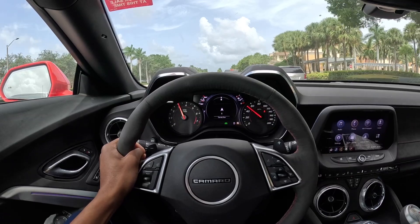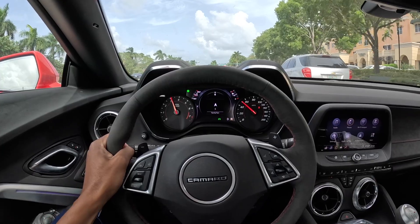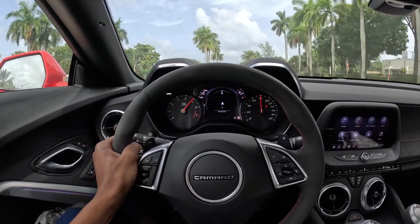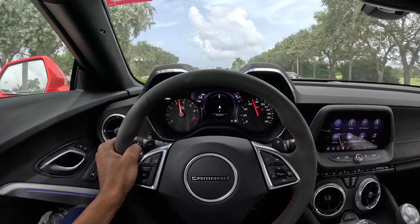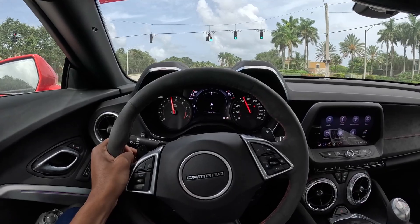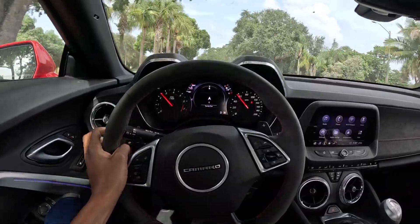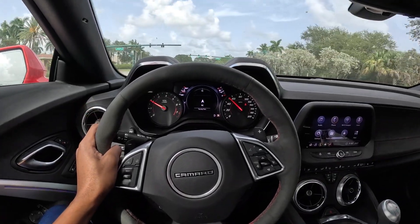This thing sounds crazy — I'm not even really on it. This thing is a monster. But it feels good though — like I said, it doesn't spin at all, it just grips.